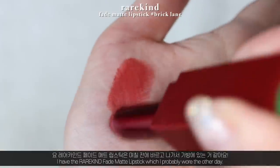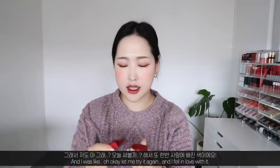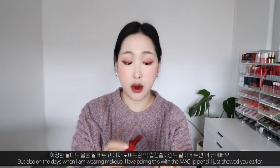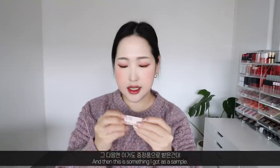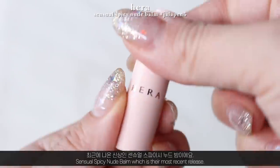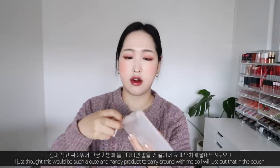I also have two more lip products. First is the Rare Kind Fade Matte Lipstick in Brick Lane — a sample shade I ended up loving because so many people raved about it. I've been wearing it a lot, even on makeup-free days, and I love pairing it with the MAC lip pencil. Then there's the Hera Sensual Spicy Nude Balm — a sample mini lip balm meant to plump up the lips. It's such a cute and handy product to carry around.